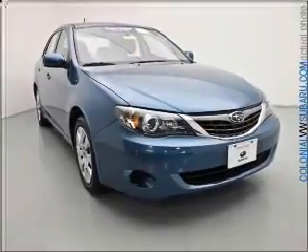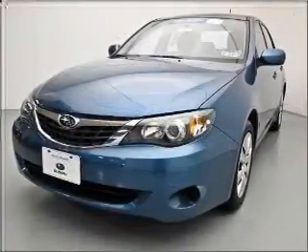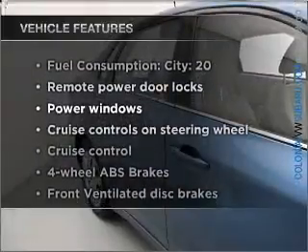With an efficient four-cylinder engine connected to a smooth-shifting automatic transmission, anti-lock brakes help you bring your vehicle to a safe stop. Plus, enjoy these notable features that are included in this vehicle.